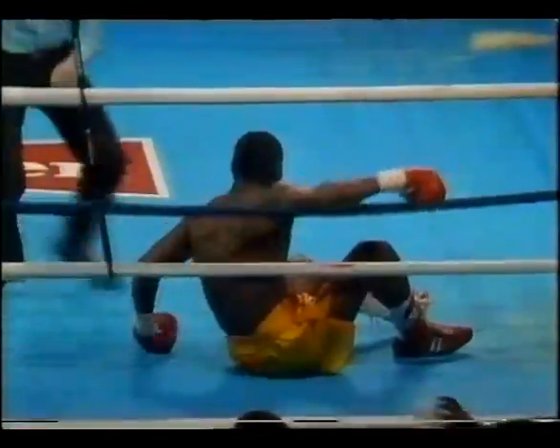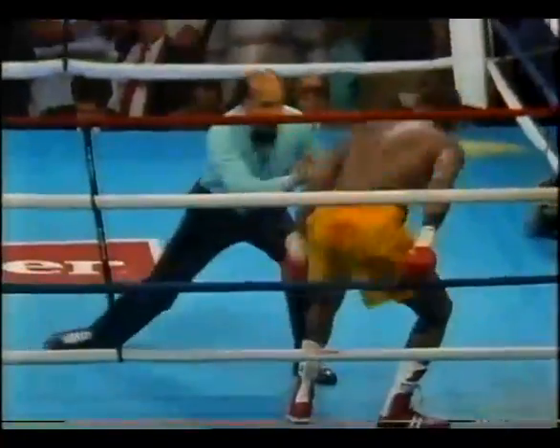Oh! And there it is! The combination — Andres is down! One, two, three, four, five, six, seven, eight. You all right? Dennis Andres' legs are stiff as can be. And Jeff Harding on the attack — and that's it! He's down again!